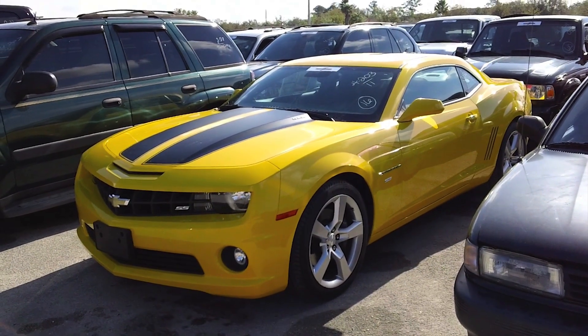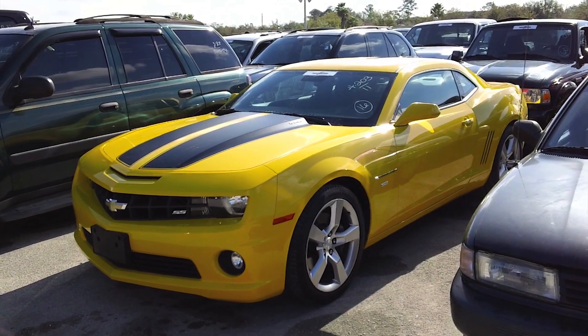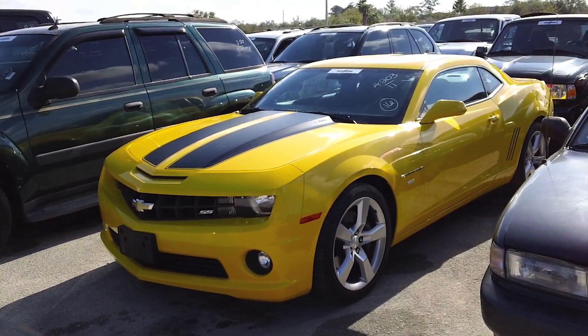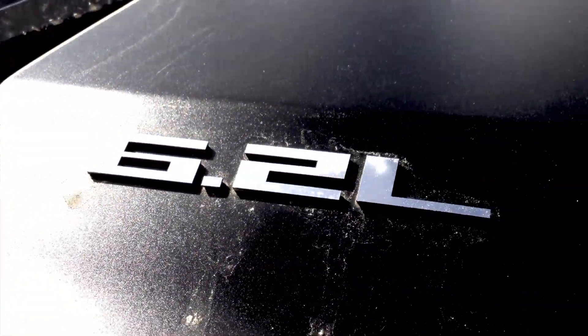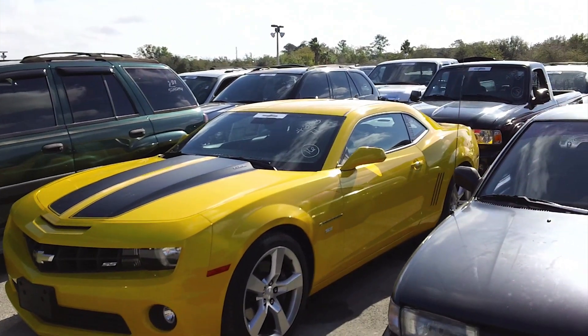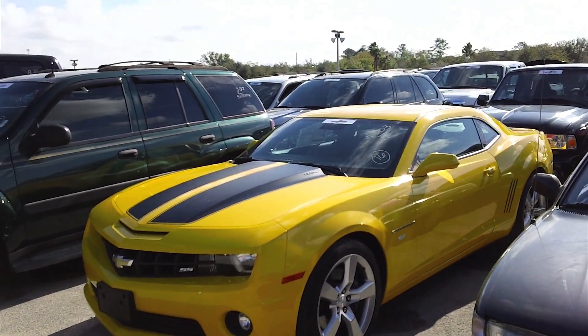Introduced in 2010, it really brought head-turning looks. The car is just absolutely badass and it's just amazing how popular these cars are. With that 426 horsepower 6.2 liter V8, it really pushed forward to introduce higher performance engines in the 2011 Mustang.